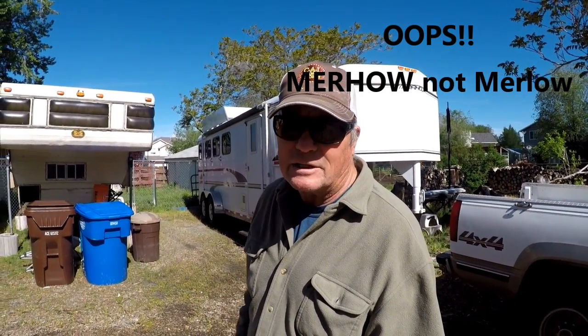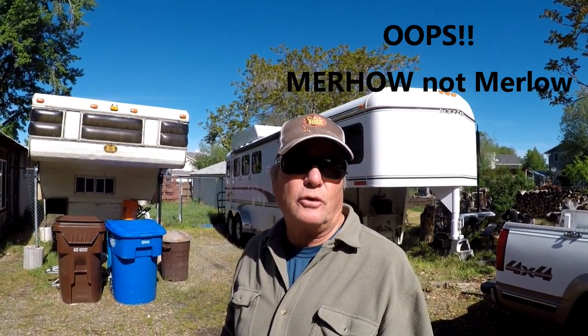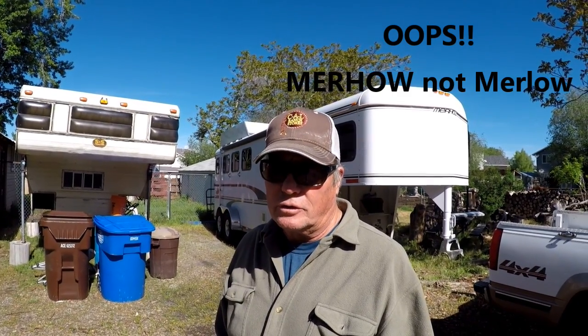Year before last, we bought this 2003 four-horse Merlot horse trailer. We picked it up in Indiana and then had it brought out here. We had been looking for one here in Utah for quite a while and we just couldn't find anything that was in our price bracket. So we decided we'd look further afield and we found this one in Indiana. And even with paying for shipping out here, it still saved us about $6,000.